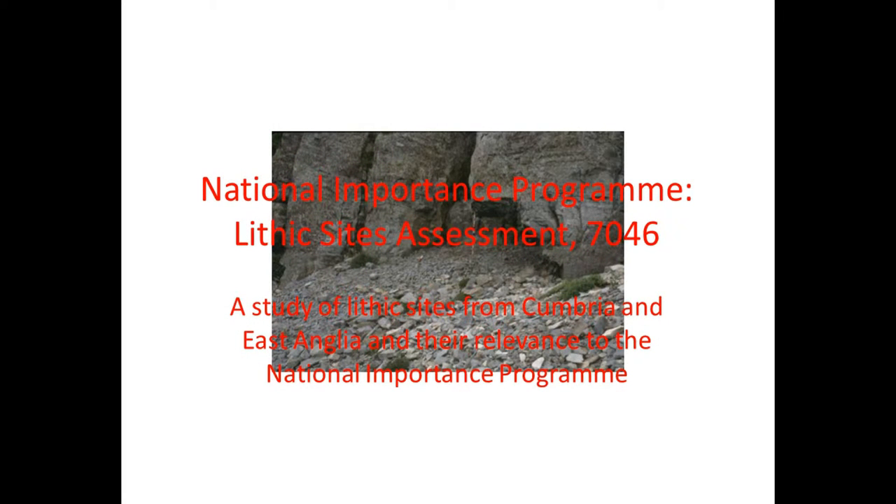I'm here to talk about the National Importance Programme, particularly in relation to the study of lithic sites — we're talking about Cumbria and East Anglia and their relevance to the National Importance Programme.